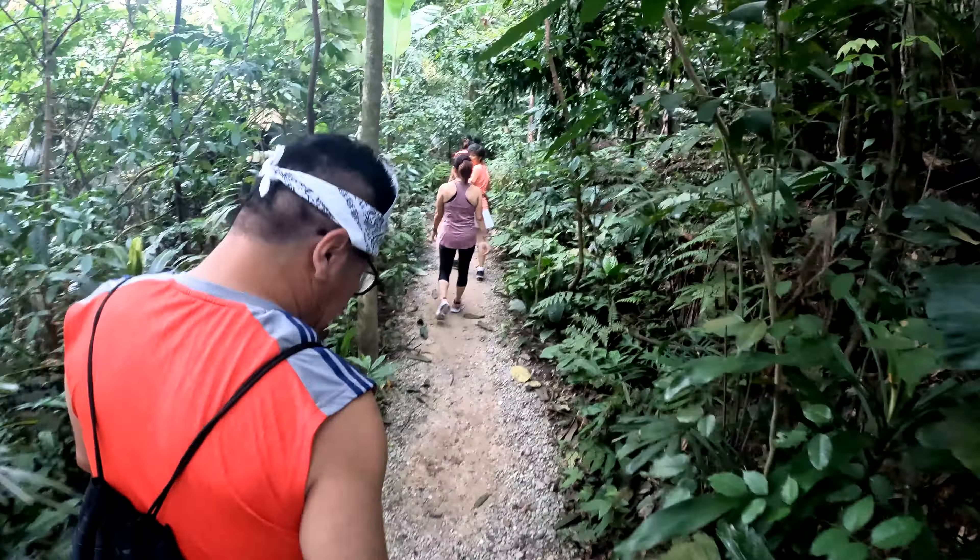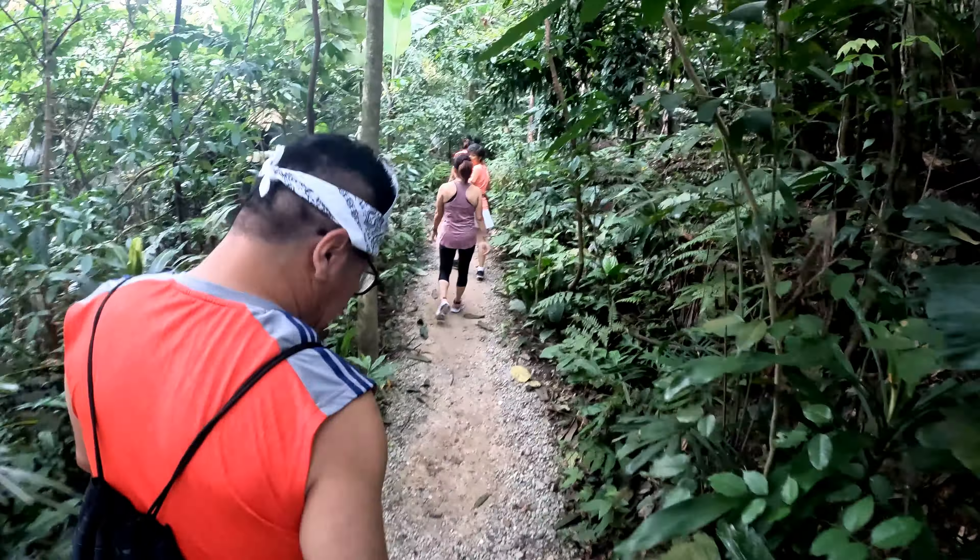More than 4,000 trees, averaging 8 to 10 years old, consisting of more than 230 indigenous Malaysian rainforest species, are being added to the site.